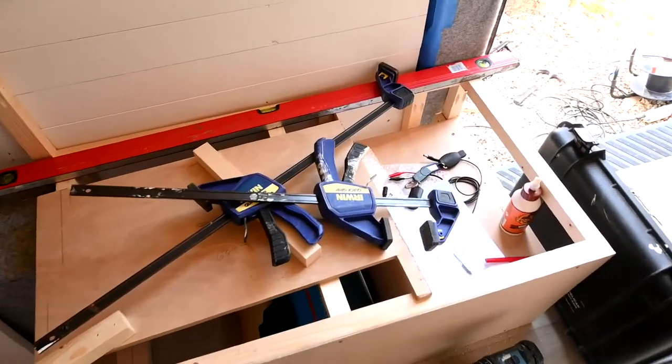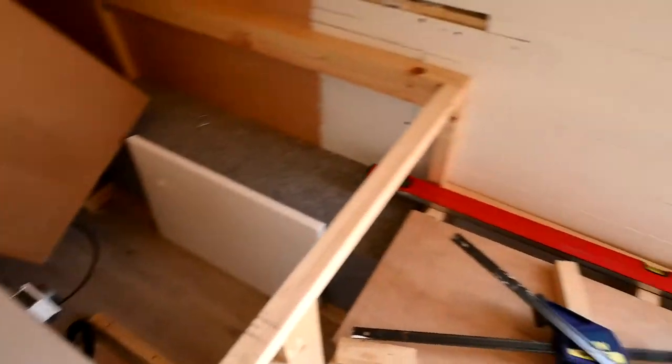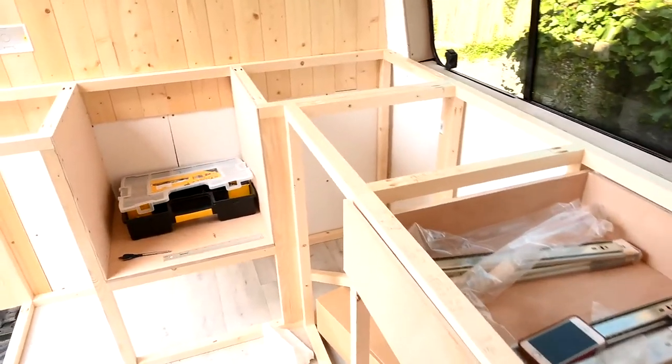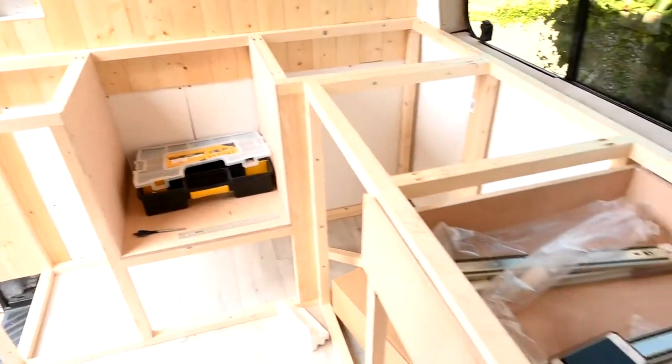This is where our couch is going to be, as well as this side here which hasn't been built yet — this little space is also going to be a couch. And then the big kahuna, the moment you've all been waiting for: our kitchen counter.